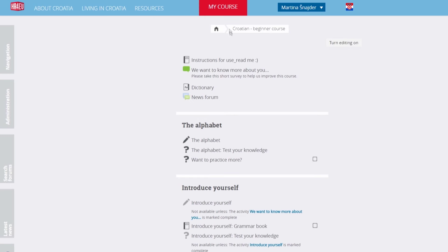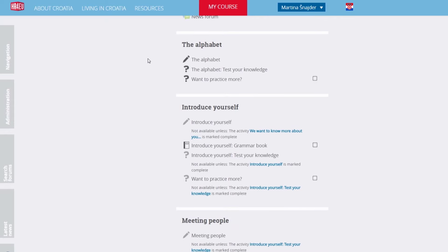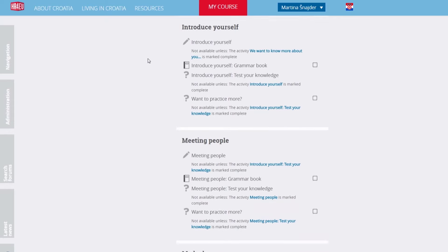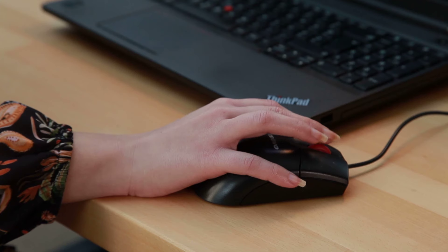Each course consists of 10 lessons in which you learn grammar, vocabulary and spelling. Also, there are two additional modules for specific groups of language learners: Croatian for business users and Croatian for students.